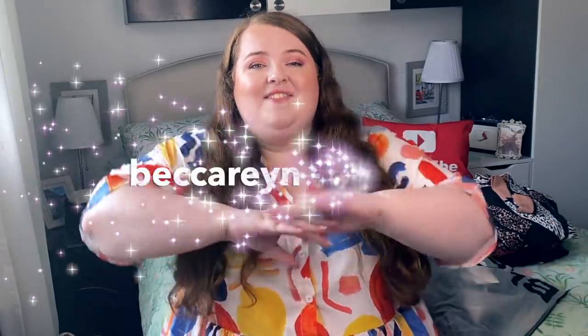Just so you guys know, this haul is sponsored by Bloom Chic — thank you so much for supporting my channel. I am allowed to speak my own mind and my own opinions, as I always say the camera doesn't lie, so if something looks bad it looks bad. They're just letting me share the clothes with you and help you get to know the brand. I also have a discount code — I'll pop that on the screen now.